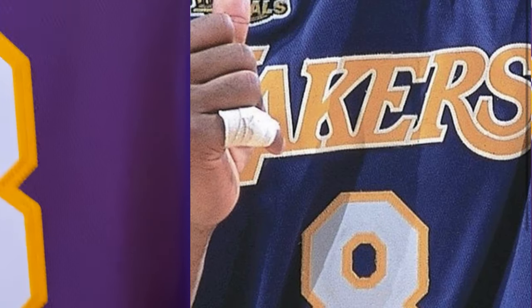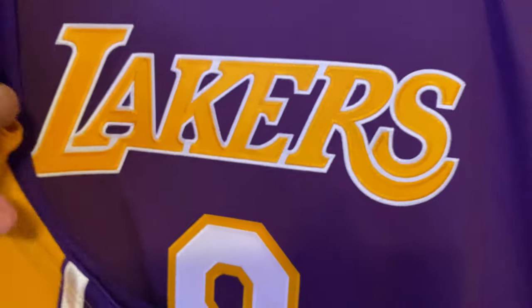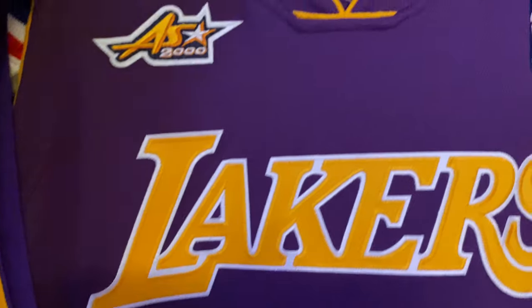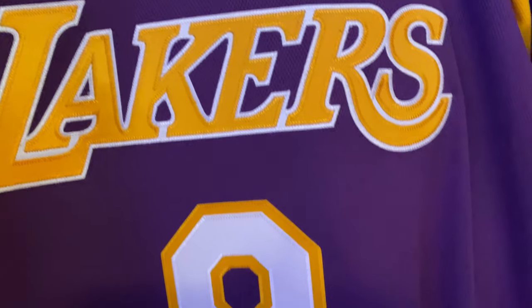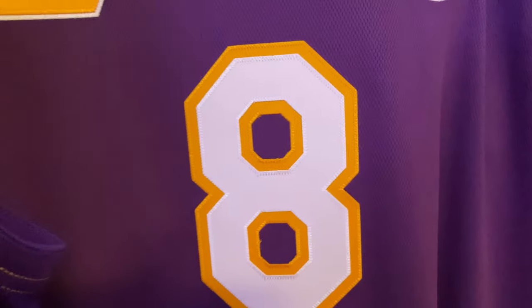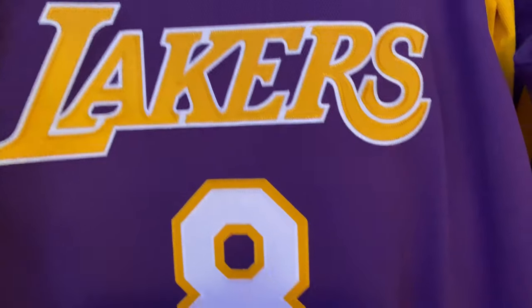Another jersey that kind of represents that era is the all-star jersey that Mitchell & Ness did. So you have the 2000 all-star patch, you have your Lakers double stitched, you have your eight double stitched. And as I showed you guys before, this is an actual double stitched jersey.